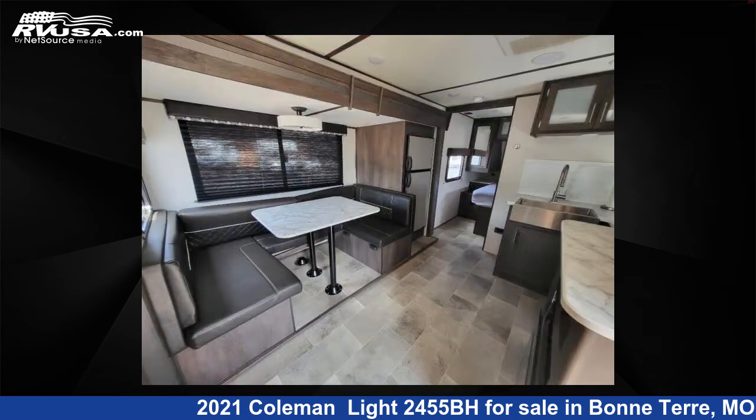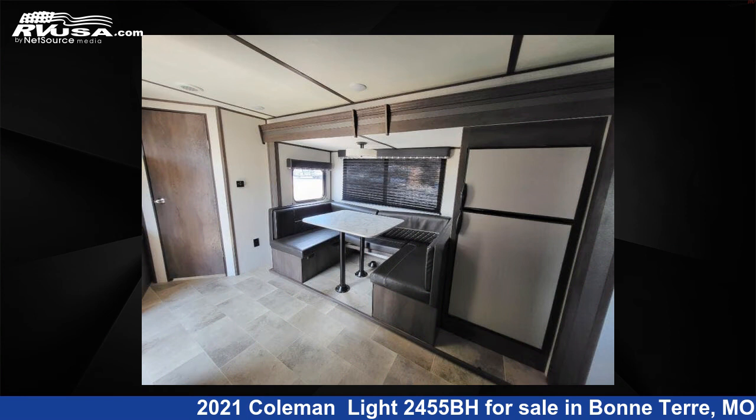This used Coleman features Sleeps 4. For more information and pricing on this unit, and to see all units available for sale by Optimum RV Bonterra, visit RVUSA.com.